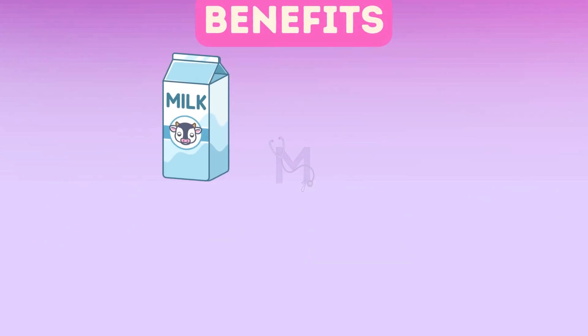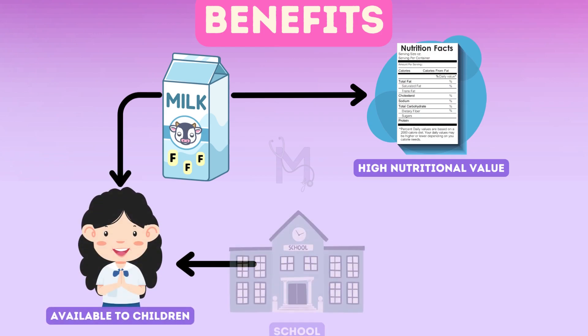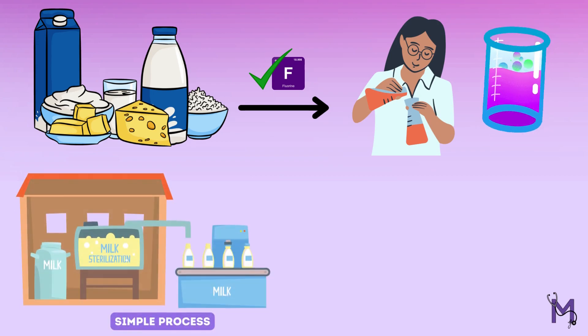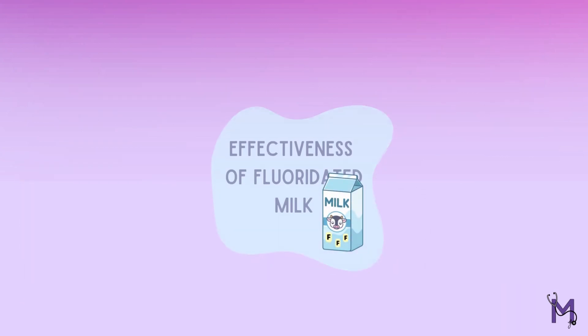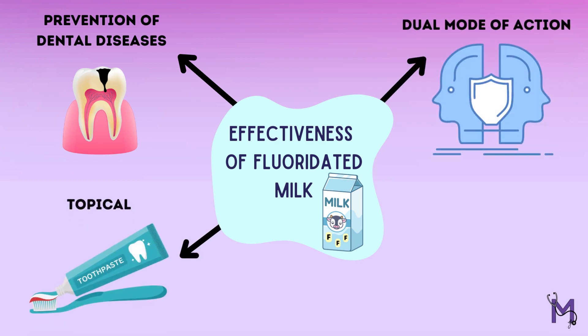We know that milk fluoridation is a beneficial tool, but what is the rationale for adding fluoride to milk in particular? Primarily, the nutritional value of milk is extremely high and is also often available to children through schools and other nutritional programs. It has also been noted that virtually all forms of milk products are suitable for fluoridation, as the process is relatively simpler and the bioavailability of fluoride is not reduced by milk. Research has demonstrated the effectiveness of fluoridated milk in the prevention of dental diseases, as well as confirmed fluoride's dual mode of action, which is topical and systemic.